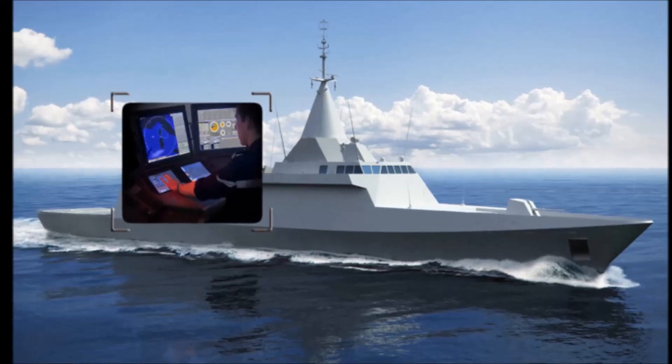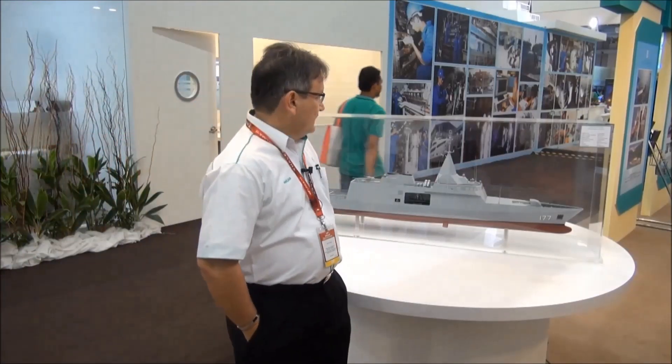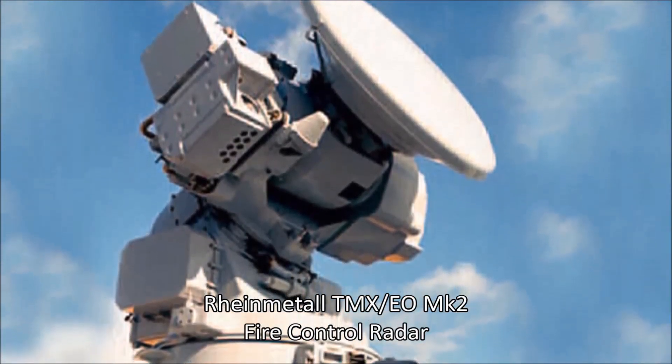The government has decided through the LOA for the combat management system to be SETIS from DCNS, and the fire control system will be from Rheinmetall. Regarding the engines, we are talking about MTU engines. All other equipment is still in the negotiation stage, and we cannot reveal who they are yet.